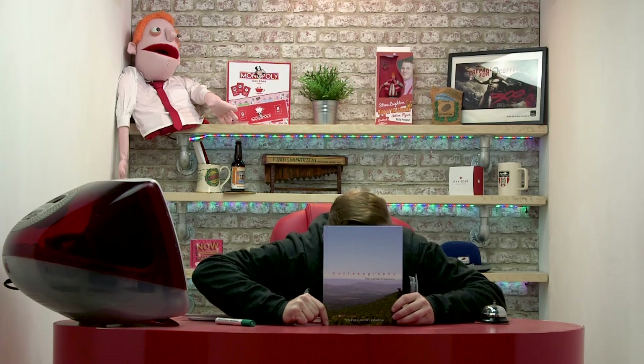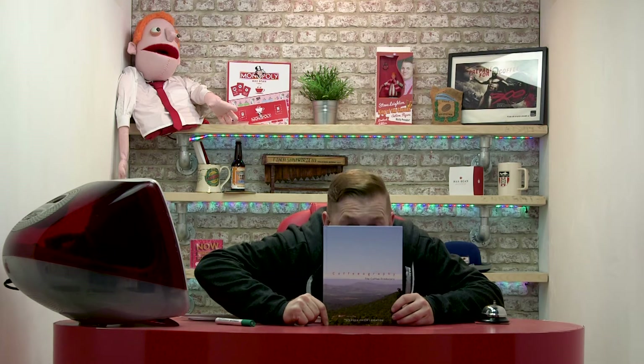This week I'm hiding. I'm hiding because my book is out and I'm frightened to read any of the reviews. But I'm also hiding because this week's coffee is called Escondida, which means hidden in Spanish.